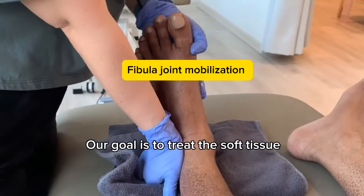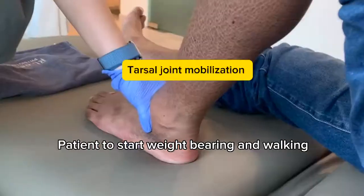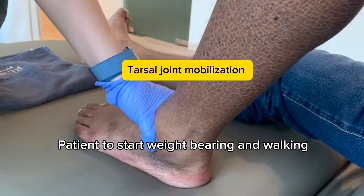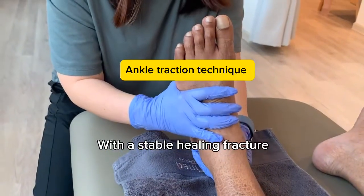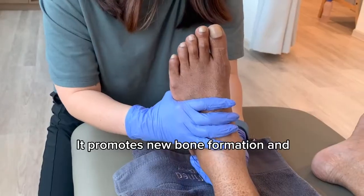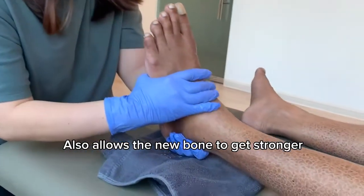Our goal is to treat the soft tissue to calm down the pain, which then allows the patient to start weight-bearing and walking as the pain tolerated. When the patient starts walking with a stable healing fracture, it promotes new bone formation and also allows the new bone to get stronger.